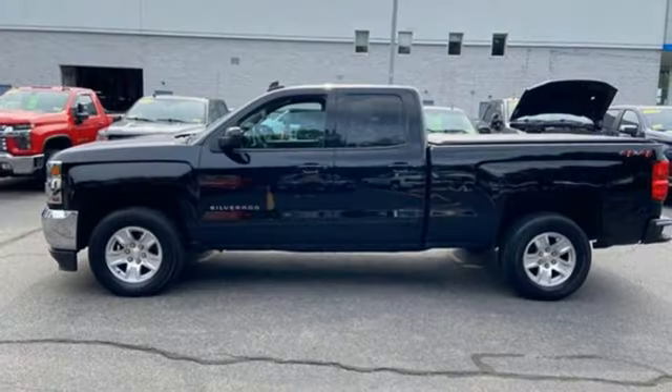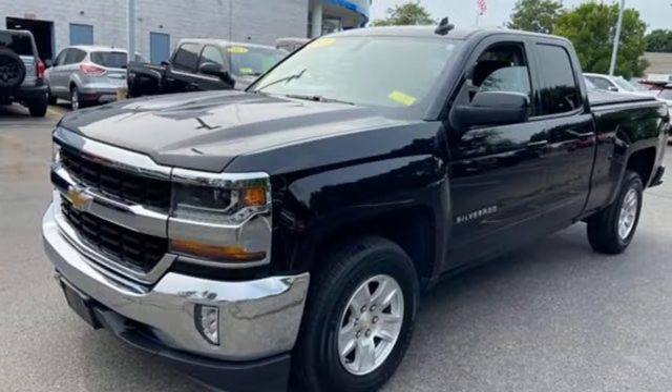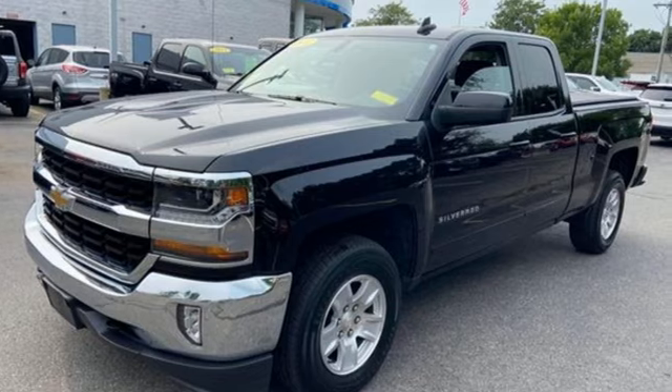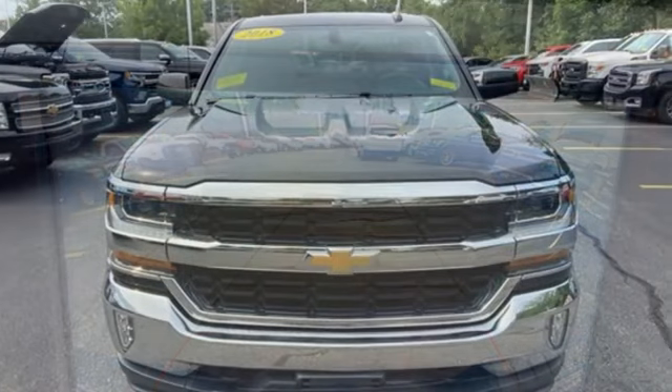Edmunds.com reports the Silverado pickup is just as adept at serving as the weekday family car as it is at transporting home improvement supplies or towing a boat on the weekends. Performance. Value. Durability. Chevy.